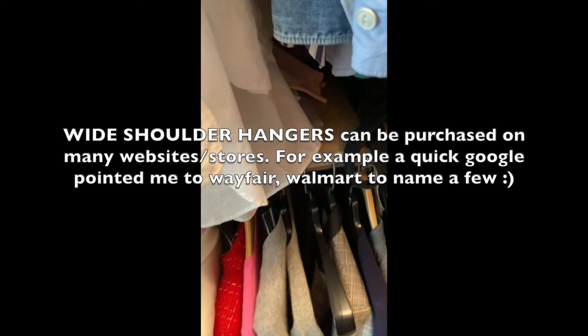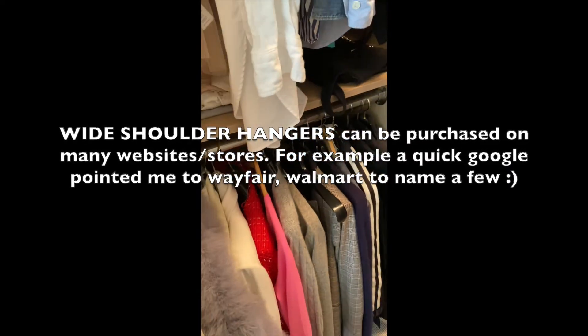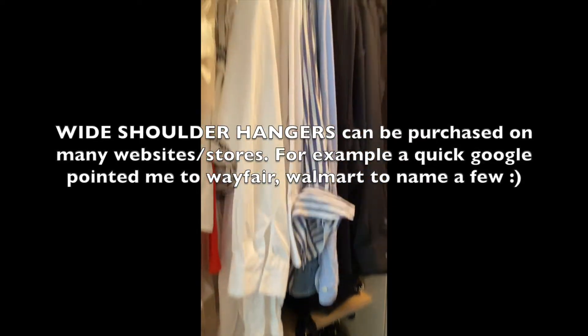So listen, I know velvet hangers are really pretty, but they're not always the best for your clothing. What we learned today is that velvet hangers, while they are beautiful, they're not perfectly fit for every single item you have hanging in your closet. Think of the support your garment needs and adjust accordingly. Alright guys, take care. Talk to you soon.